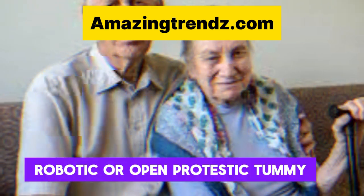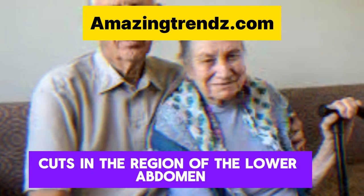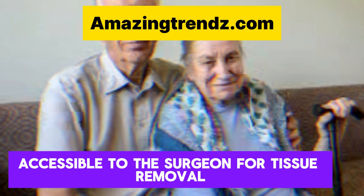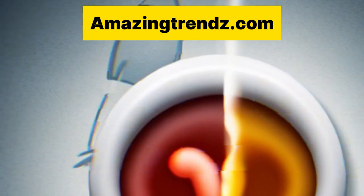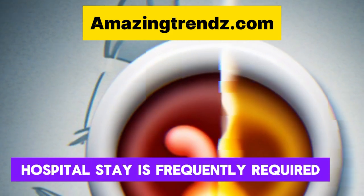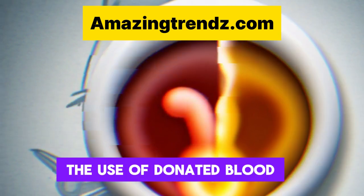Robotic or open prostatectomy: one or more cuts are made in the lower abdominal region, making the prostate accessible to the surgeon for tissue removal. This kind of surgery is typically performed if the prostate is large or extremely large. A brief hospital stay is frequently required afterward, and there is a greater chance that bleeding during the procedure will require the use of donated blood.